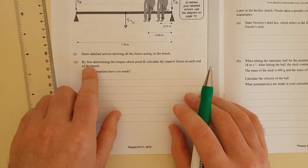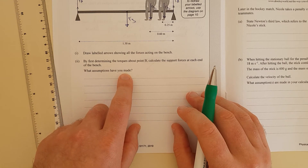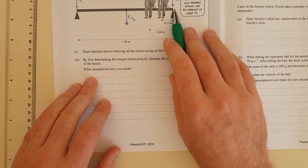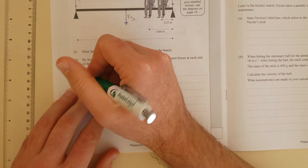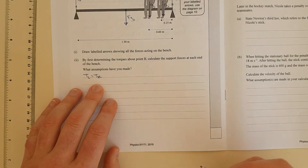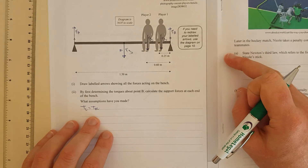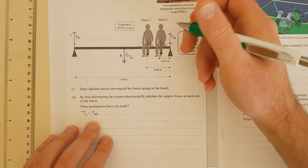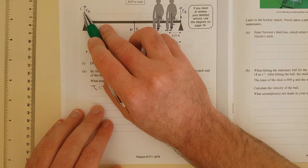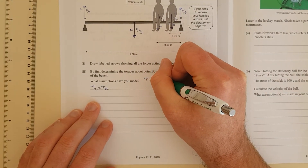By first determining the torques around point B, calculate the support forces at each end of the bench. So we're going to do torques about point B as our pivot point. Torques clockwise equals torques anti-clockwise. FA at distance 1.5 m is anti-clockwise; the bench weight and both players' weights are clockwise. Torque equals force times distance, and force equals mass times acceleration (F = ma).